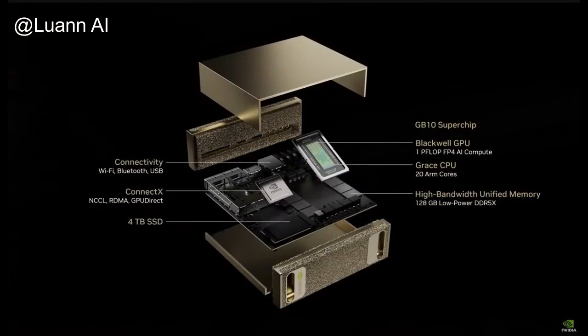And this little thing here is in full production. We're expecting this computer to be available around the May time frame, so it's coming at you.